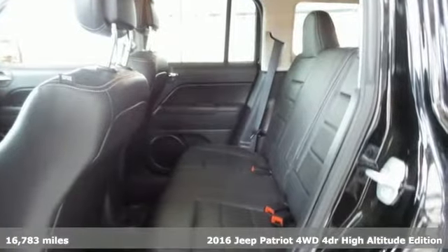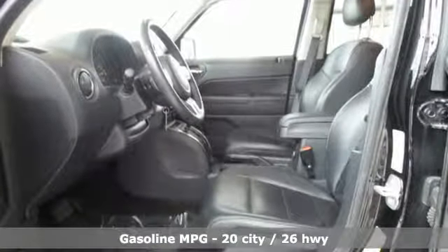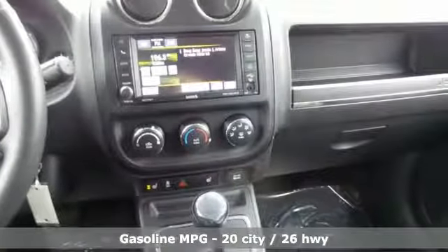It comes with great features you love: streaming audio, power heated mirrors, front heated leather bucket seats, and auto dimming rear view mirror.